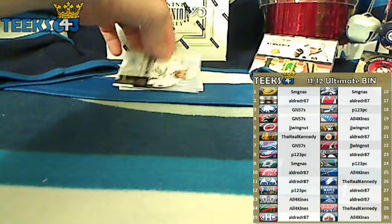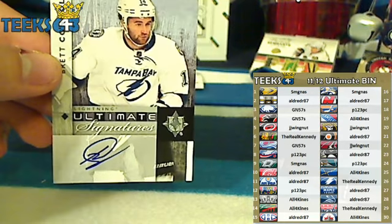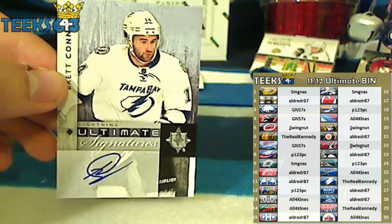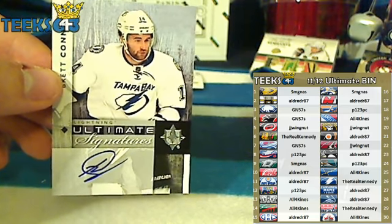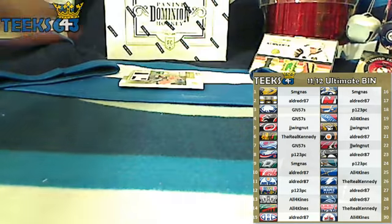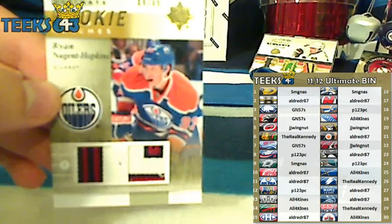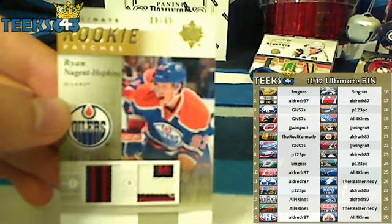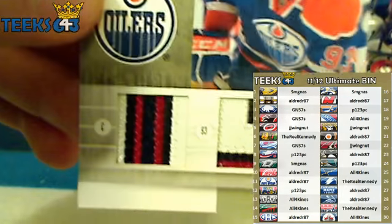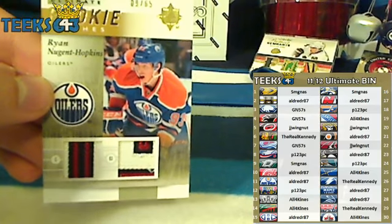Then we've got a rookie autograph for Brett Connolly and the Tampa Bay Lightning. That's going to The Real Kennedy. The Ultimate Signatures goes to The Real Kennedy. And the last card and the free Dominion spot go to a rookie dual patch of Ryan Nugent Hopkins for the Edmonton Oilers and Ruben. Look at those beautiful rookie patches there for Ryan Nugent Hopkins, numbers 9 out of 65.